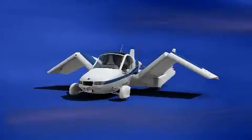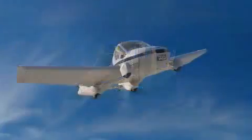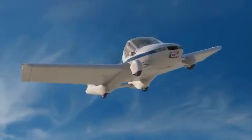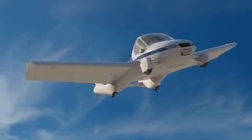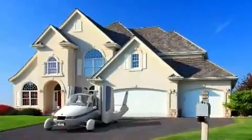The Transition can convert between flying and driving almost instantly. You just get in the cockpit, push a couple buttons, and the wings fold up. Although it has been dubbed a flying car, the Transition is really an airplane that can legally and safely be driven on roads and highways and parked in your single-car garage.